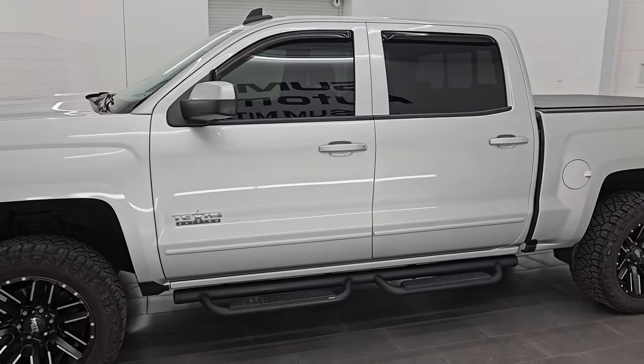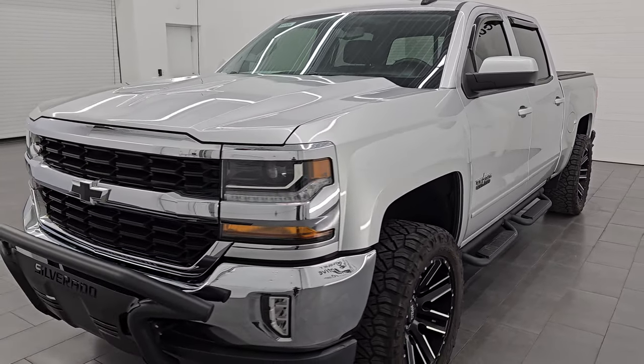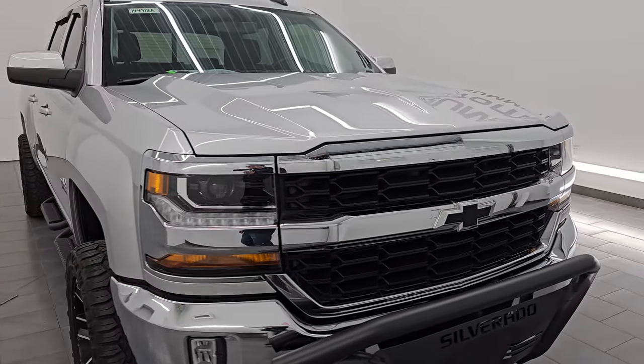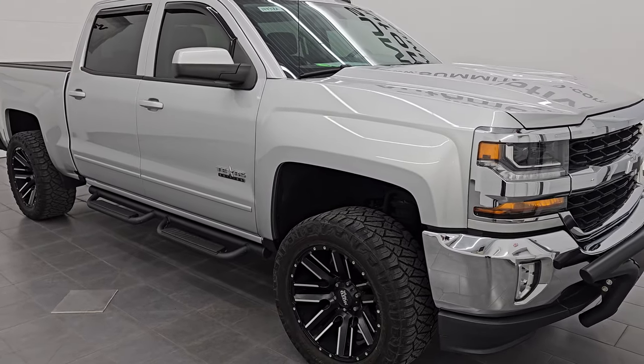This 2017 Chevy Silverado 1500 has the 5.3-liter V8 gas engine. This truck has been fully safetied and inspected by our service shop, has a fresh oil and filter change, all the fluids have been checked and topped off, and this truck is 100% ready to go.